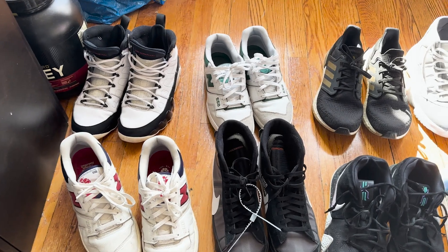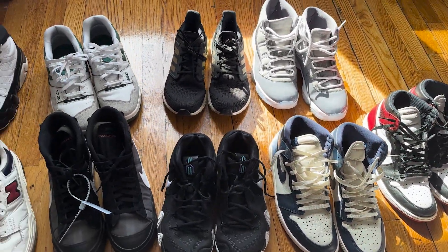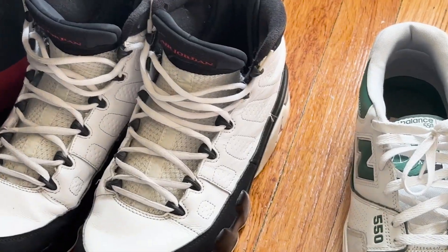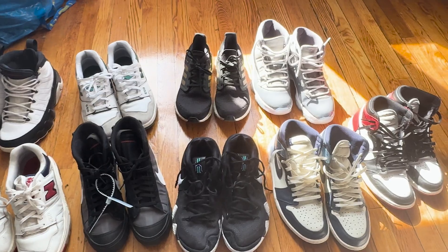I've had these for a long time. In case you guys are wondering how I'm actually able to get all of these shoes, most of them I actually got for really good deals. Like these Jordan 9s for example — I got those for only $40, and the rest I got all for pretty cheap.